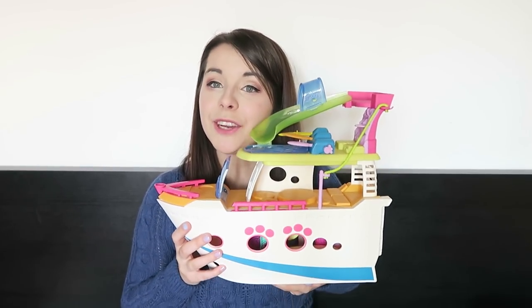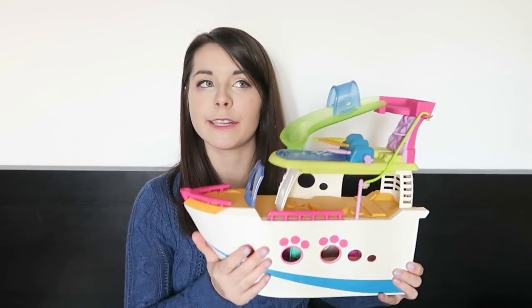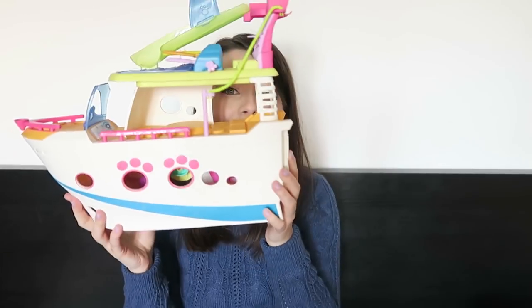I guess that wraps it up for this Littlest Pet Shop video. I really really like this boat and I can really see myself using it in future videos. Do you guys have the boat already? Do you plan on getting it? Let me know in the comments below — is this on your Christmas list? I have a special place in my heart for the old LPS but a new part of my heart has opened up to this new one. Don't forget to like, subscribe, and hit that bell button below to be notified for future videos and updates. Bye guys!